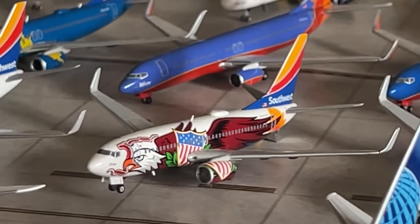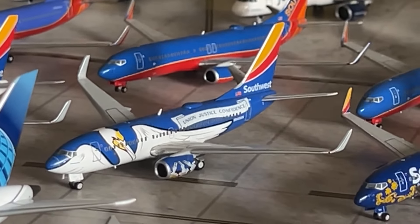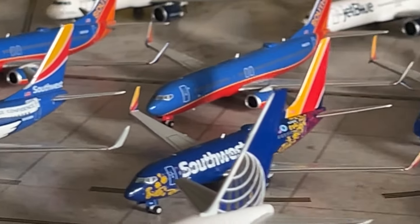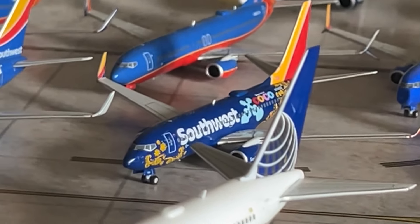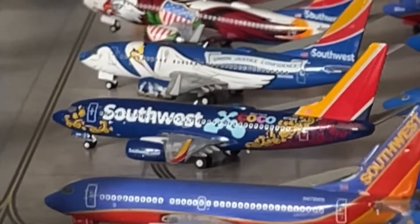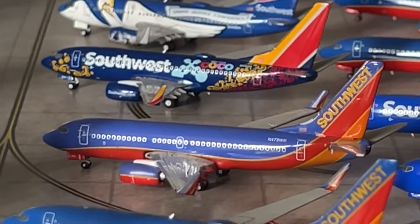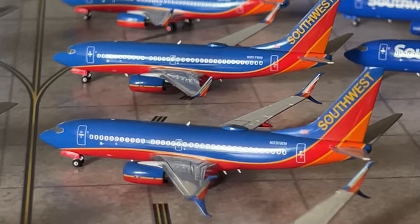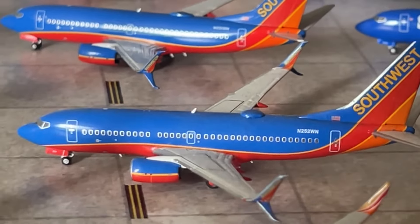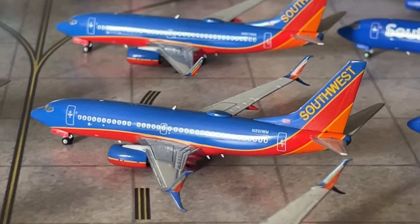We have a tail-heavy Gemini Jets Illinois One 737-700 — pretty bad there. We have the Airplane Shop exclusive Louisiana One 737-700 by Gemini Jets. We have the NG Models Coco One 737-700 — a really dark heart livery but a beautiful NG model. Moving on to Canyon Blue 737-700s — we have the Gemini Jets 2014 release and two NG Models blended winglet releases — registrations November 251 Whiskey and November 252 Whiskey. November 252 was the original NG release from April 2021 and November 251 was the second release from November 2022.